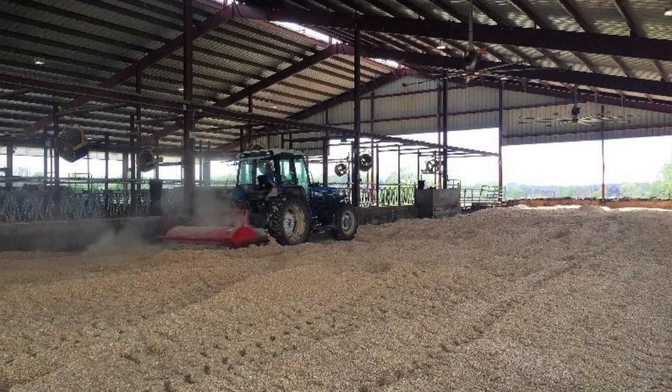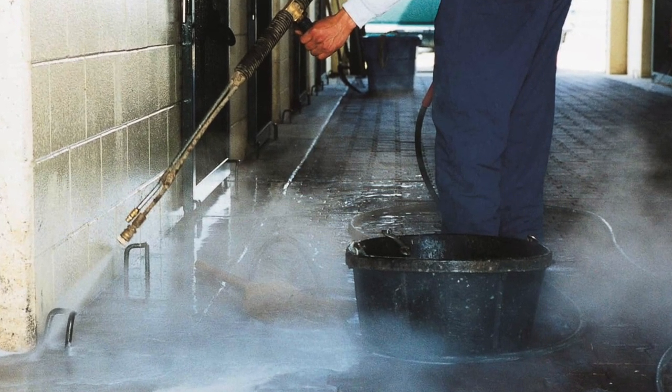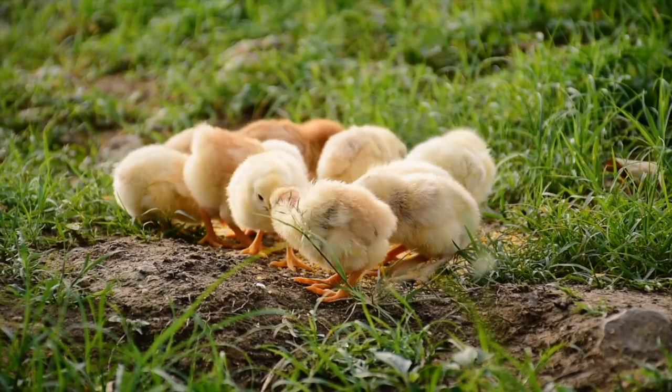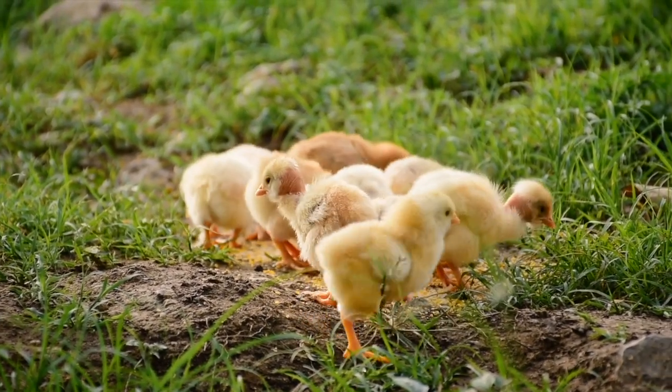Ideally, if the barn has been used before, it's cleaned, sanitized, and given a fresh layer of litter every time a new flock of chicks is housed there. With everything prepared, the barn is ready for its flock of chicks.